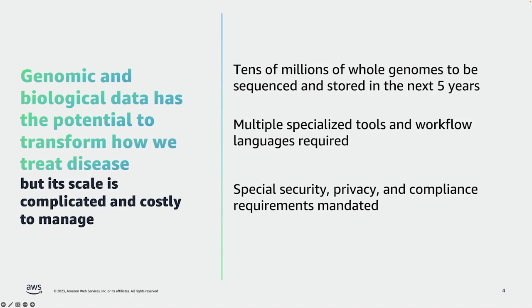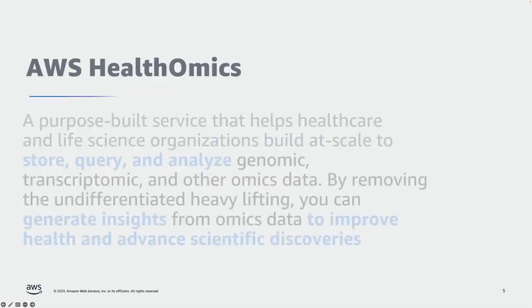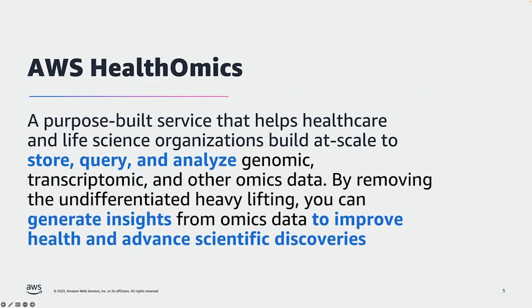To help customers working with all of this genomic and biological data, we launched AWS Health Omics — a purpose-built service that helps healthcare and life science organizations build at scale in order to store, query, and analyze genomic, transcriptomic, and other omics data. AWS Health Omics helps customers remove the undifferentiated heavy lifting and quickly generate insights from omics data in order to improve health and advance scientific discoveries.